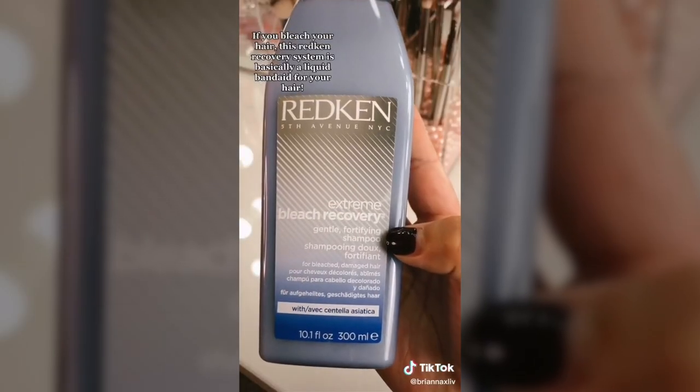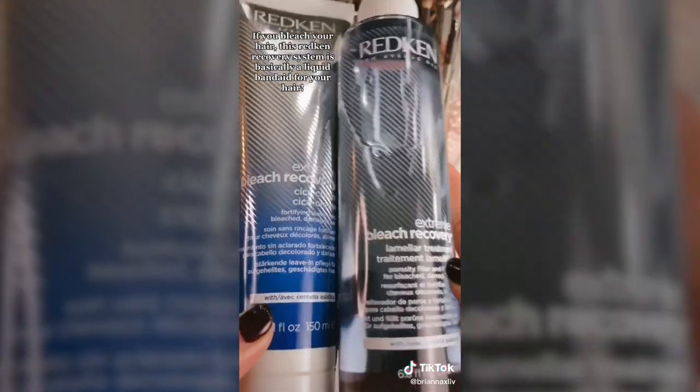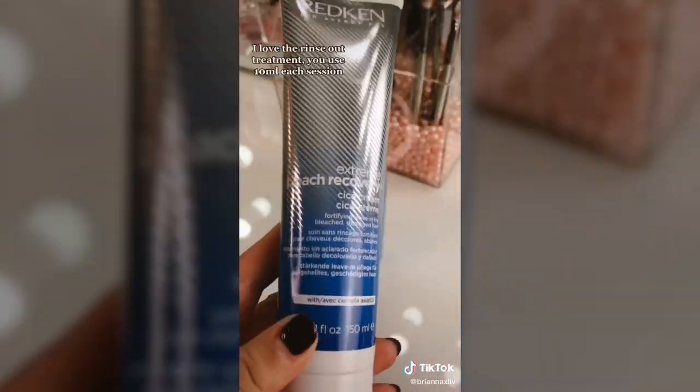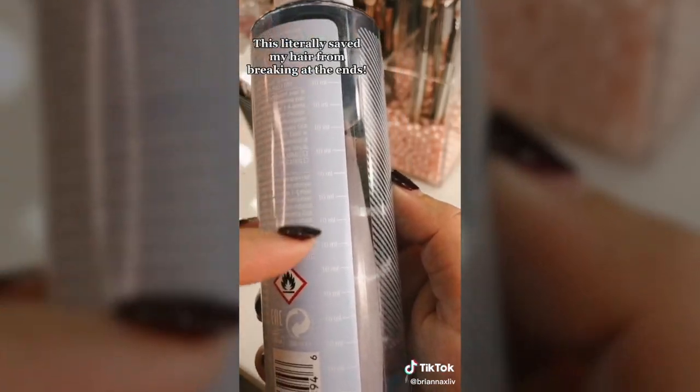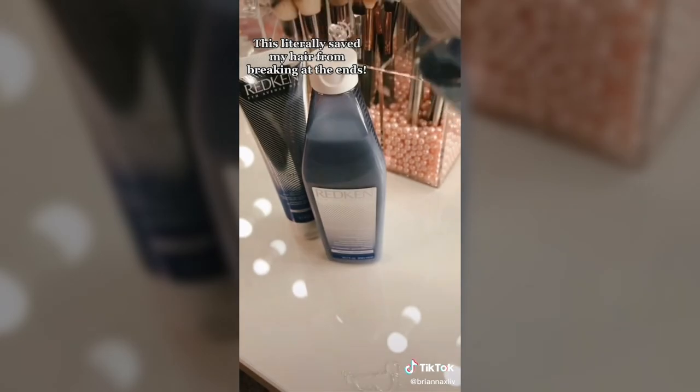If you bleach your hair, this Redken Recovery System is basically like a liquid band-aid for your hair. I really love the rinse-out treatment — you just use 10 milliliters each session. This literally saved my hair from breaking at the ends.